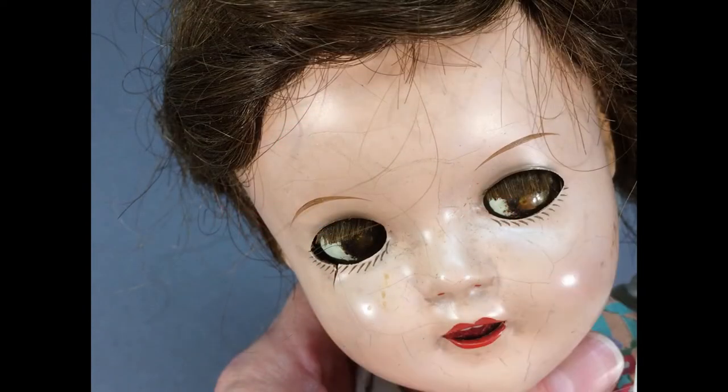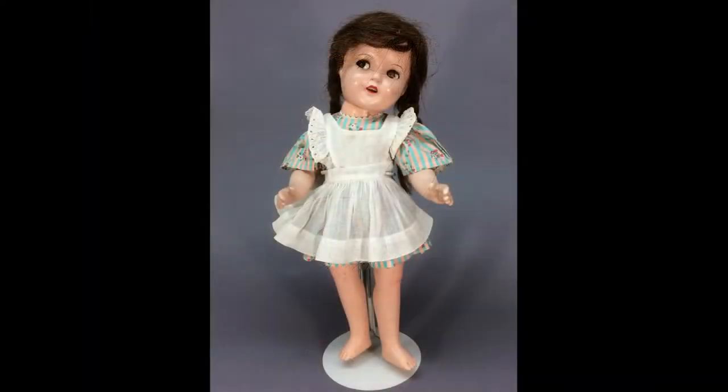This composition doll is 15 inches tall with flirty sleep eyes and a brunette human hair wig and braids. She was made by Ideal and is either Ginger or Pigtail Sally from the late 30s or early 40s. She wears what is possibly her original outfit — a cotton dress and pinafore.